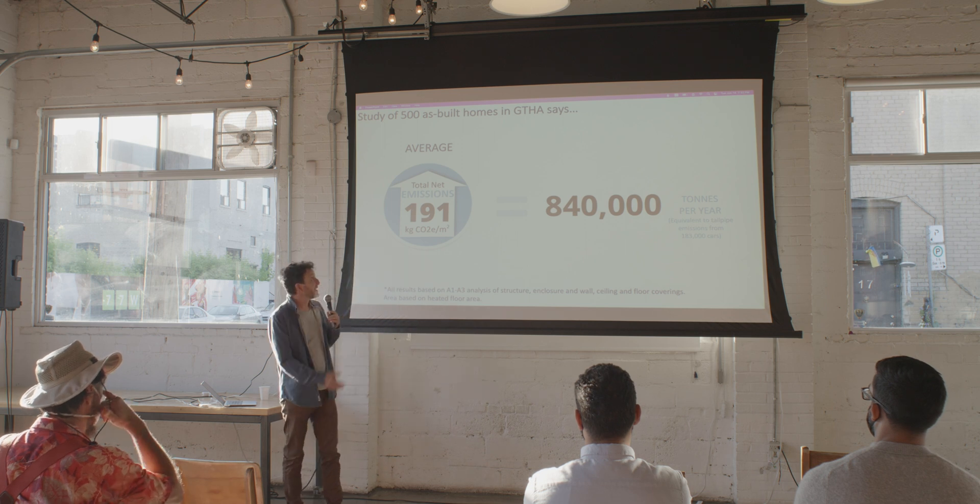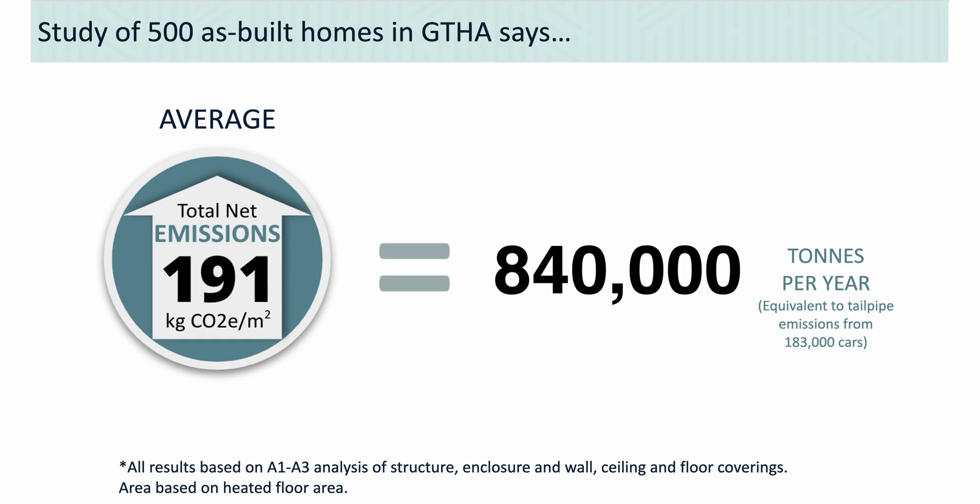When we did the Embark study, we found that in the GTHA the average was actually a little higher, because homes here have bigger garages and use a lot more brick siding and a lot more XPS insulation than elsewhere in the country. So instead of 150 kilograms per square meter, the average in the GTHA was 191 — meaning here in this region it's about 840,000 tons per year, just shy of a million tons.